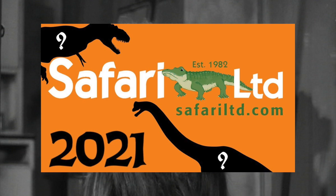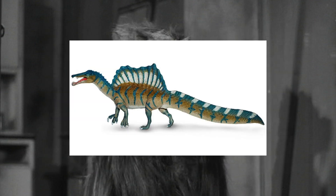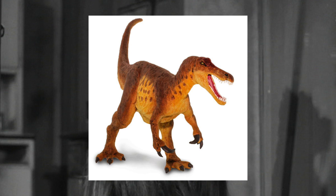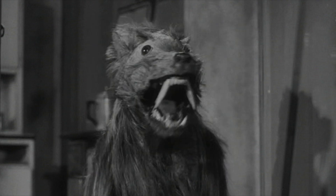Safari only ended up producing three true dinosaur models, but unlike Papo, Safari rarely relies on repaints to add to their lineup. With that in mind, I still think we can expect more from Papo this year, so let's begin.